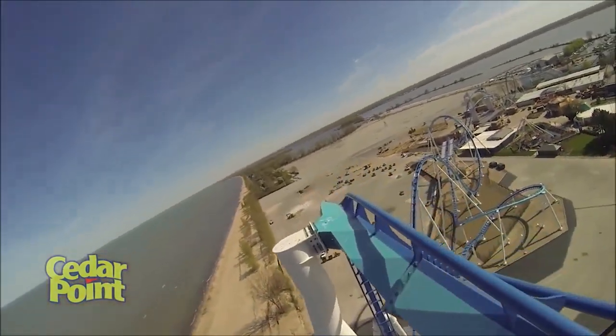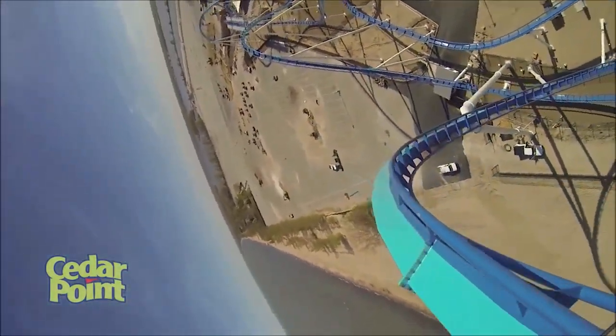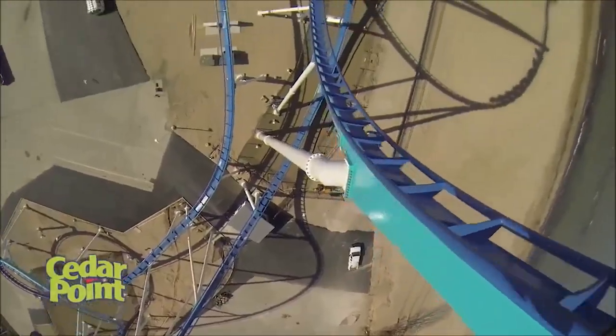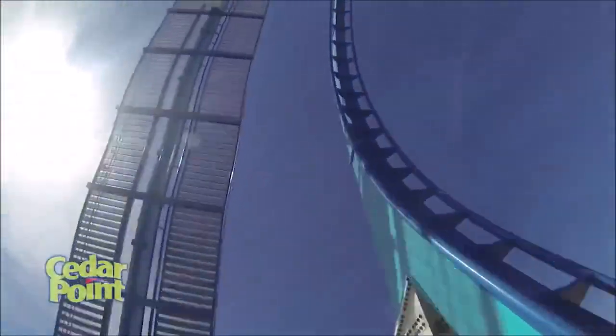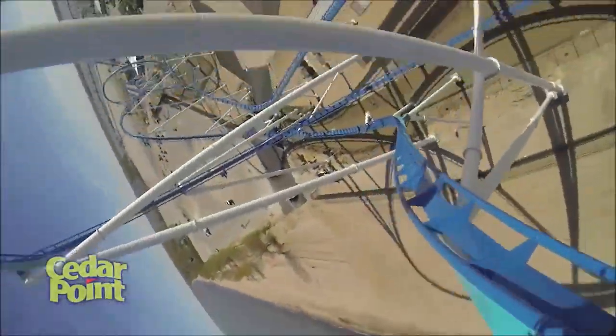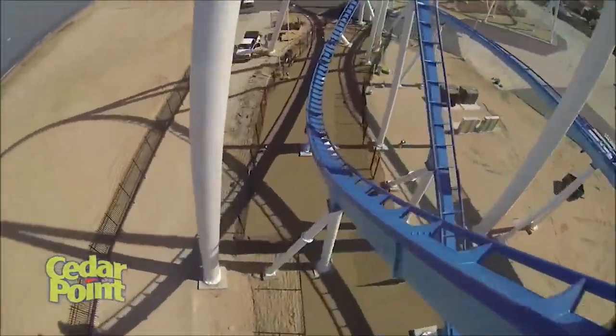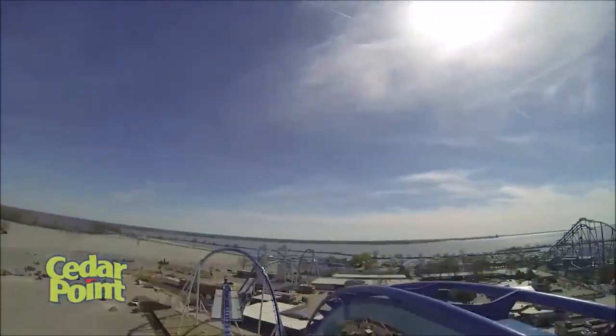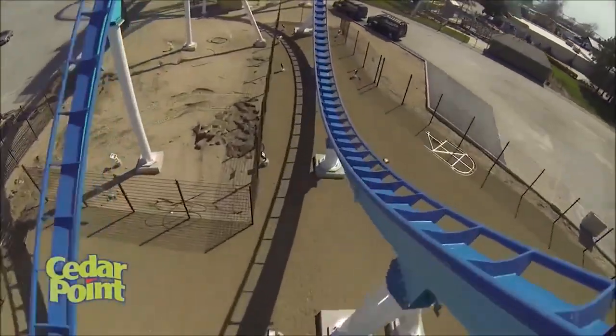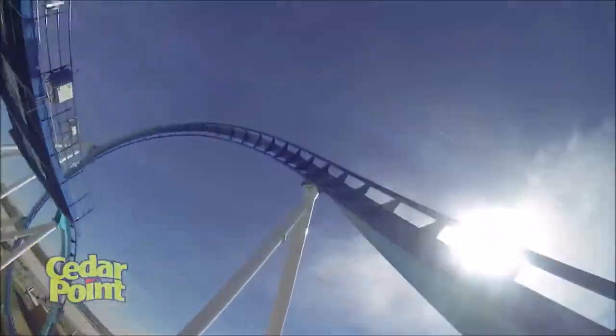So this ride has a lot to it. Starting off, you turn into this first inversion, which is the dive drop, and then you head up directly into this Immelman, which is really fun — you get some interesting forces. Then you go over this airtime hill, and I've gotten some pretty good airtime on some rides on this.